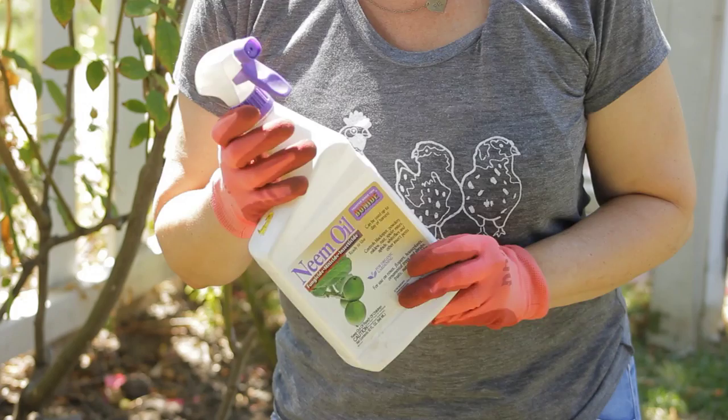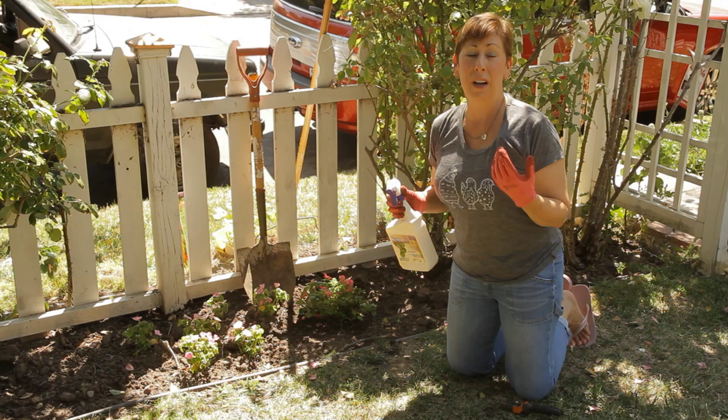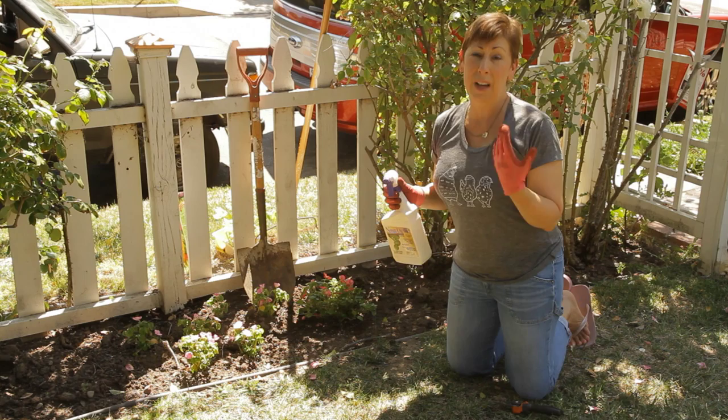You can actually use it on fruits and vegetables too up until the time of harvest, and it adds a kind of oily substance through a spray to the leaves that does two things. One, any whitefly that happens to be on the plants will be suffocated by the oil.